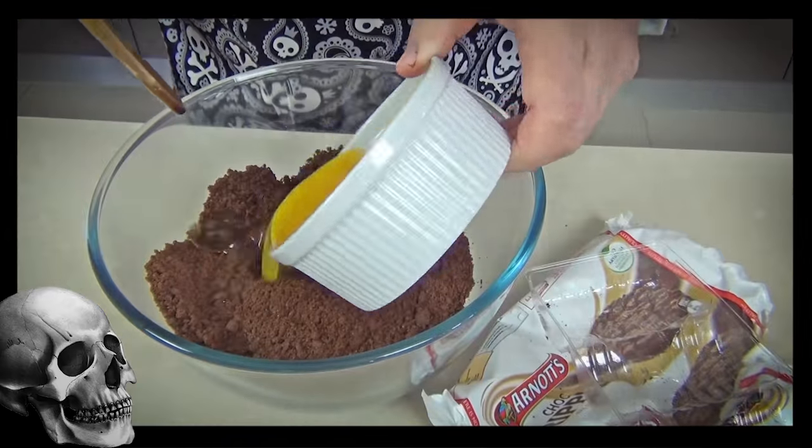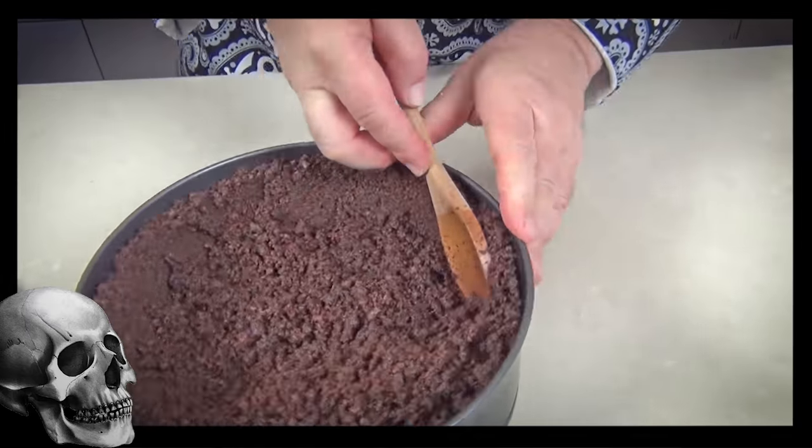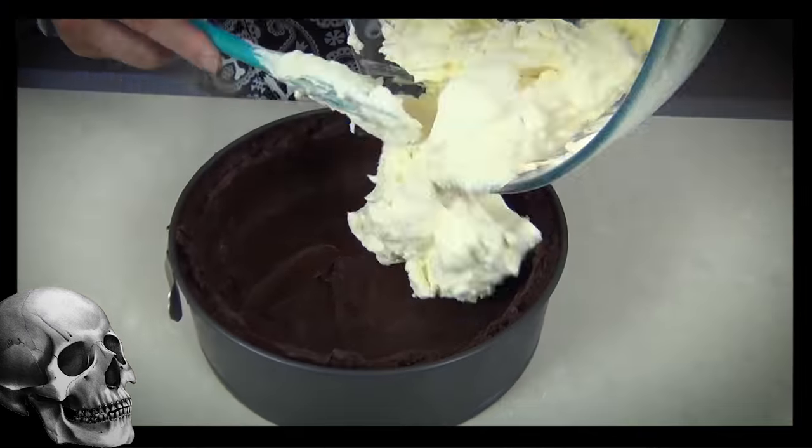Never let a top 10 recipe list be without a cheesecake. This spiderweb chocolate cheesecake is absolutely to die for.